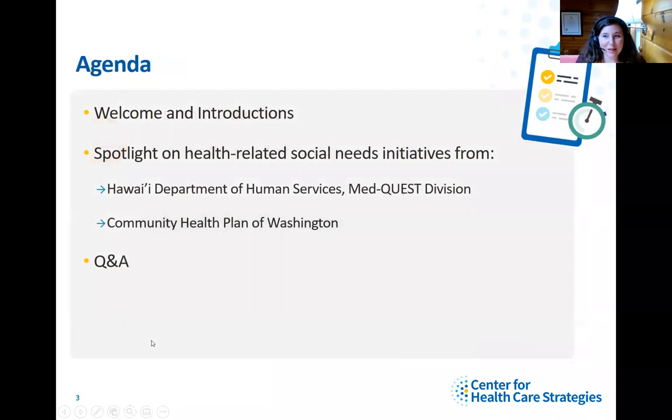Hello, and welcome to our webinar on Identifying and Addressing Health-Related Social Needs Through Primary Care Innovation and Medicaid Managed Care. I'll start with some opening remarks, welcome, and introductions. We have two great presentations on health-related social needs initiatives from the Hawaii Department of Human Services, MedQuest Division, and the Community Health Plan of Washington. We'll follow up with a Q&A after those presentations.